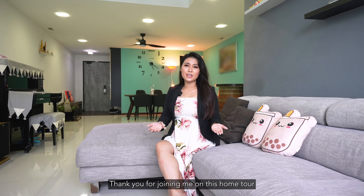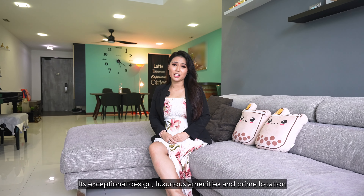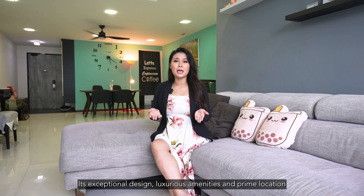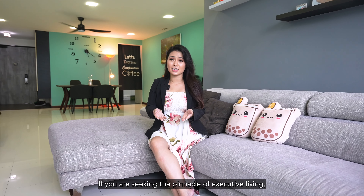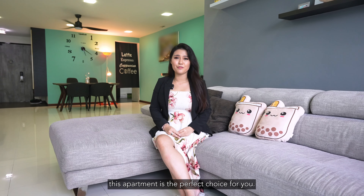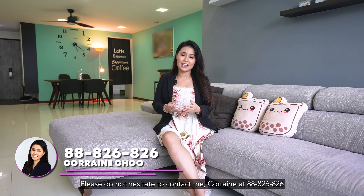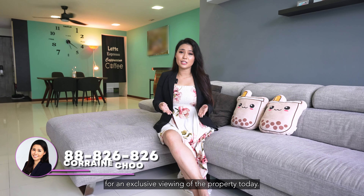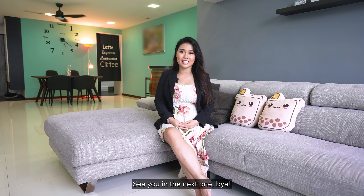Thank you for joining me on this home tour of this beautiful executive apartment located in Pongol. Its exceptional design, luxurious amenities and prime location make it a truly remarkable place to call home. If you are seeking the pinnacle of executive living, this apartment is the perfect choice for you. Please do not hesitate to contact me, Corrine, at 88882682 for an exclusive viewing of the property today. This is Corrine True Realty signing off — I hope you have enjoyed today's home tour video. See you in the next one. Bye!